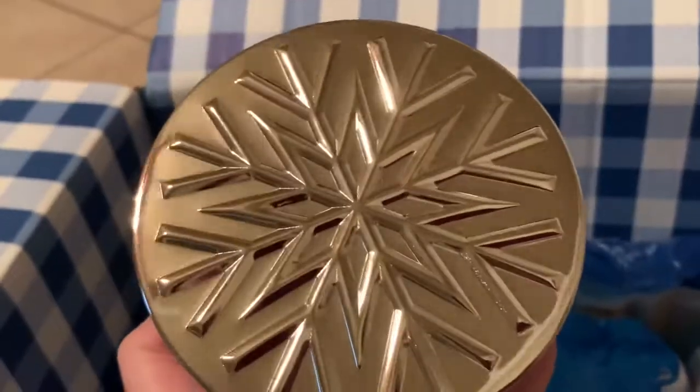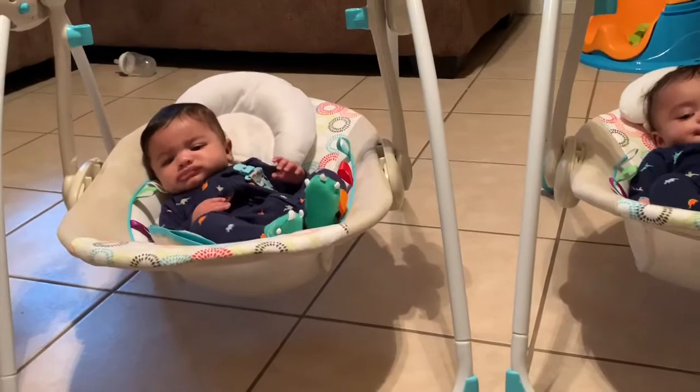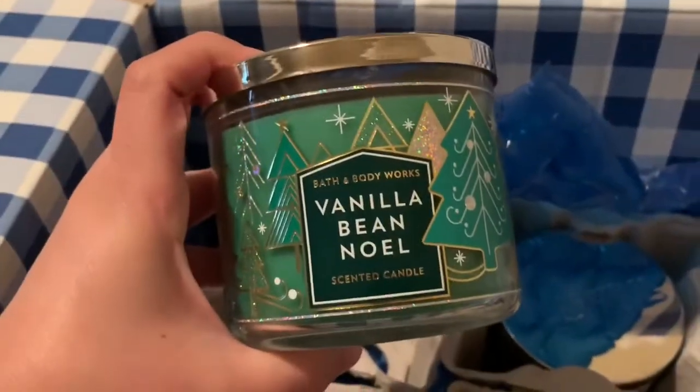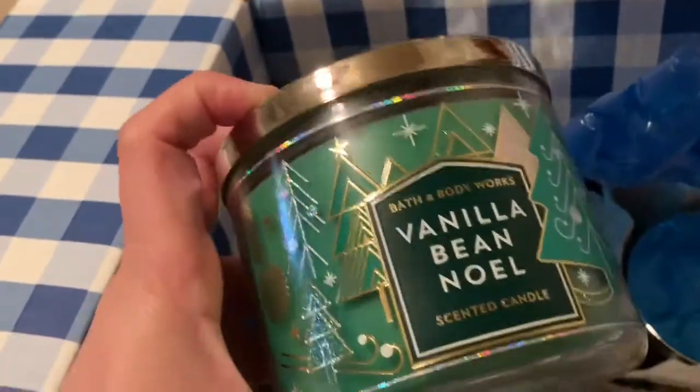This one is called Cherry Frost — it's a holiday candle with a snowflake on the lid, so cute! It's made with orange and juniper essential oils with notes of white cherry and ginger — smells really good. Last but not least, I got the Vanilla Bean, with marshmallow fluff and vanilla cake. I haven't smelled this one yet — it smells like a nice frappuccino, like when Starbucks just starts brewing coffee in the morning. Not bad at all!